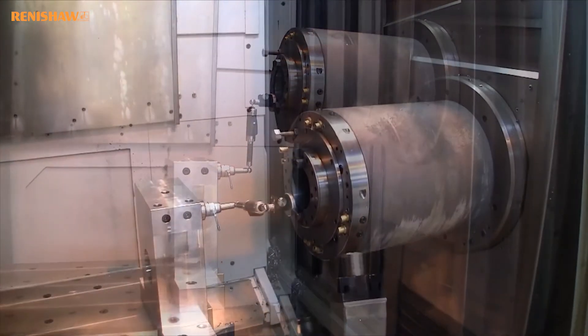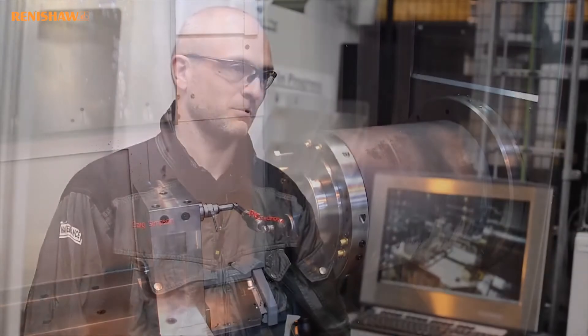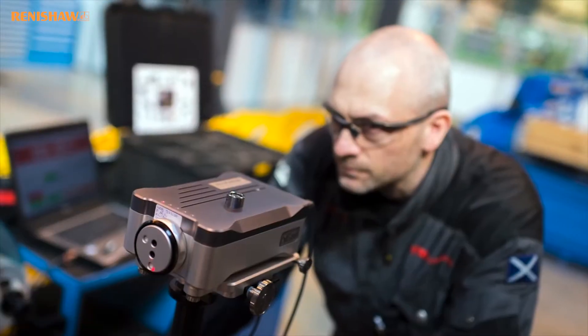The investment was initially put forward for this cell — it was all about quality. We had the best machine tools, the best loading facilities, and obviously we've got the Renishaw equipment because it's the best gear that we could put on the machine.